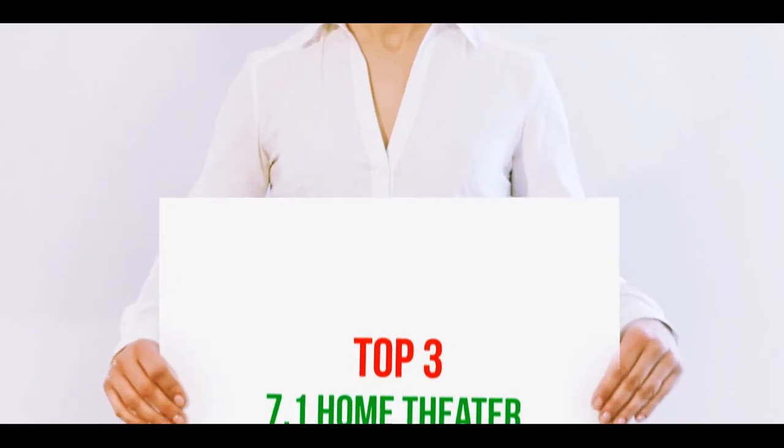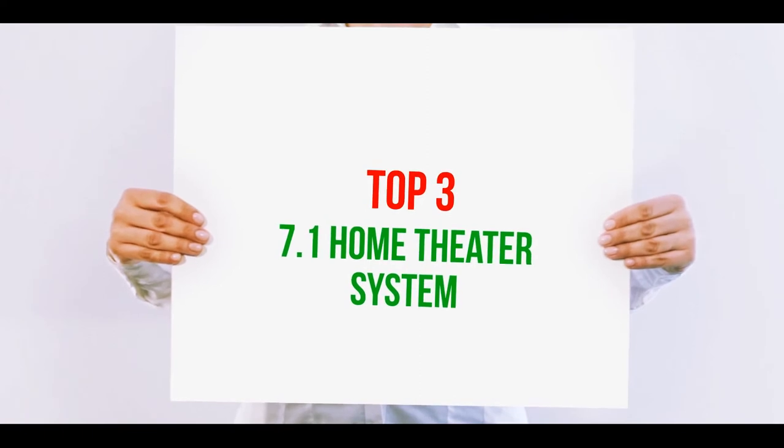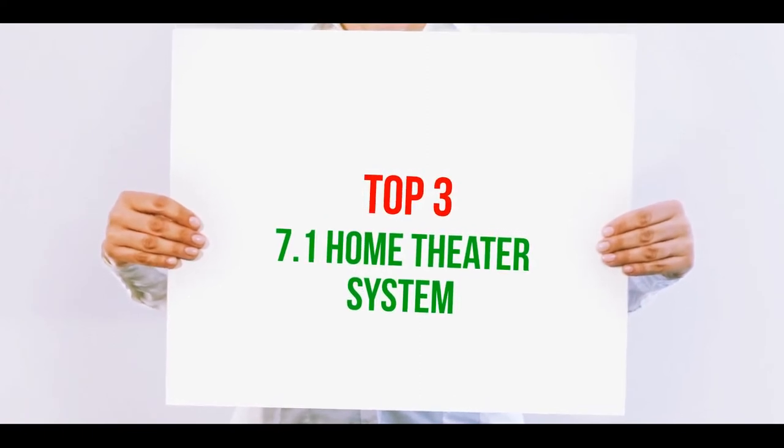Hi guys, welcome back to my channel. In today's video we're going to check out the top three best 7.1 home theater systems.